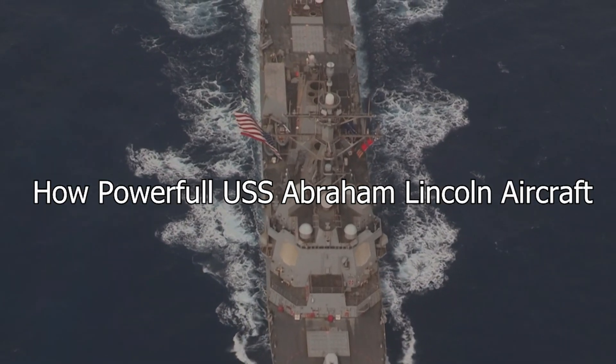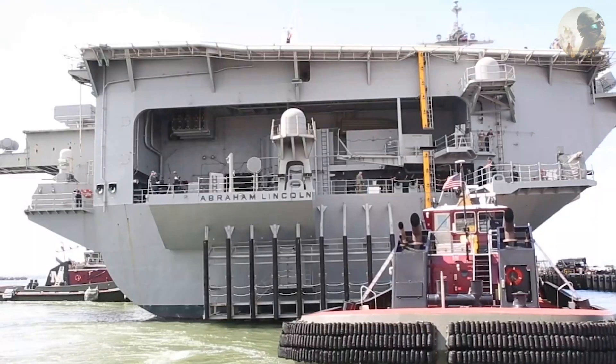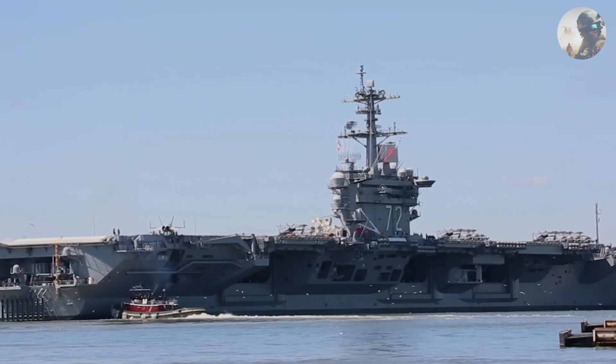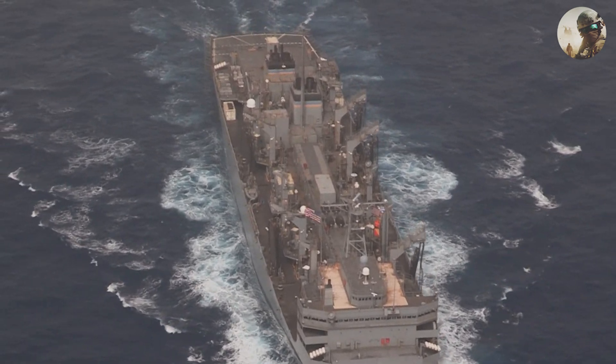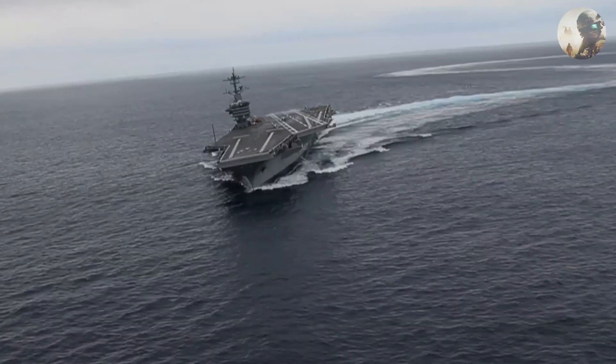The USS Abraham Lincoln, CVN-72, is a Nimitz-class aircraft carrier in the United States Navy. The power and capabilities of an aircraft carrier like the USS Abraham Lincoln are impressive and multifaceted. Here are some key aspects of its power.